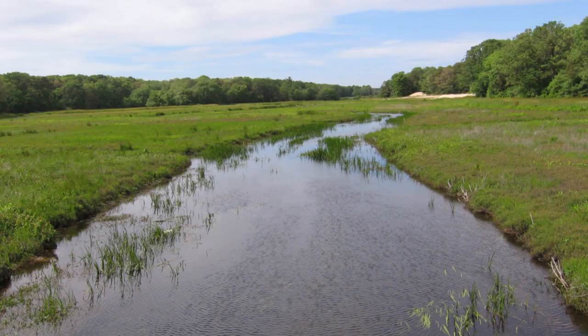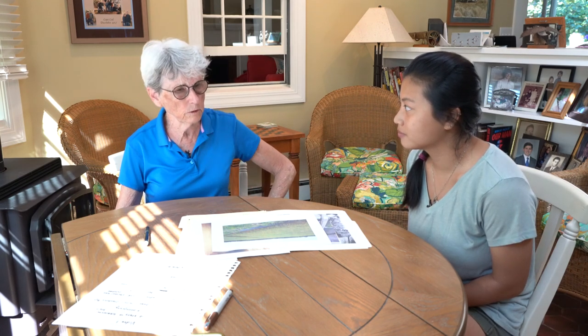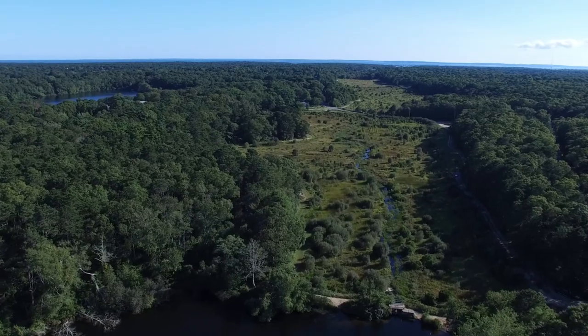It looks like the cranberry bog is kind of destroying the natural features of the river. But those people were farmers and they did what they did because it was good for their crop. In those days they didn't really understand a lot about the natural features of a river and that you could really destroy a river by changing it.